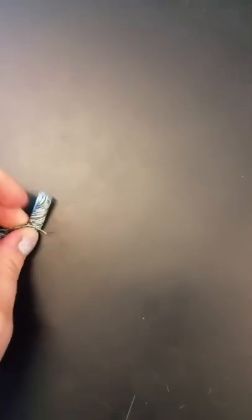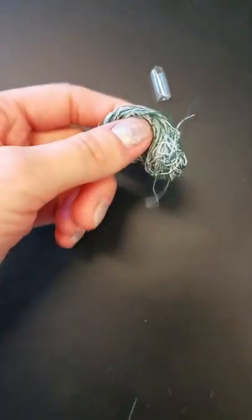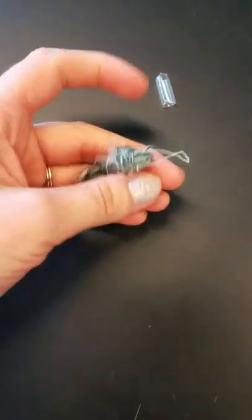It just so happens to be that there's two sets of 30 feet of thread, because there's two chromosomes. So I'm going to pull all of this DNA out of here, and you can see what kind of a mess that is.